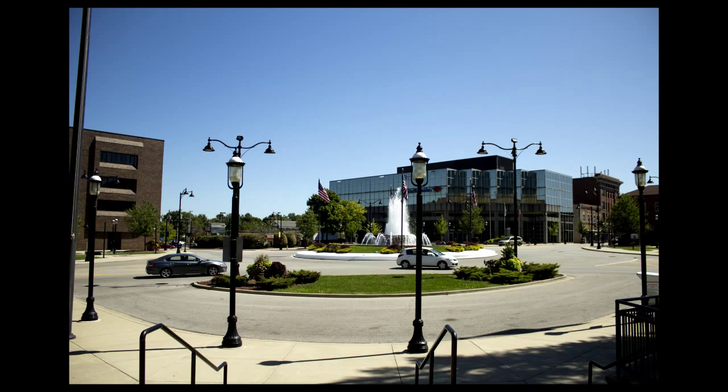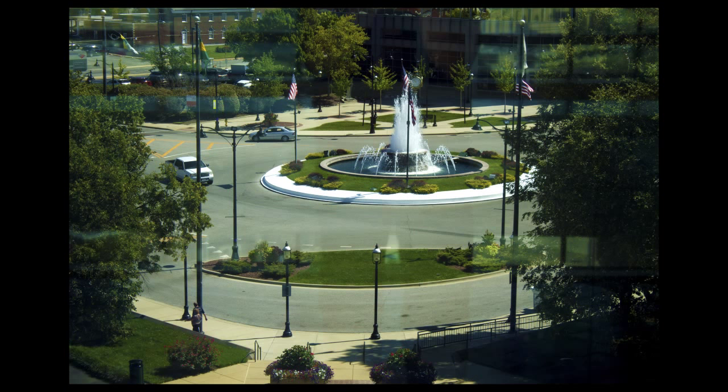Another one I did was where I took a picture of the fountain downtown Belleville at street level, at my height, where my eyes normally see. And then I went up in the courthouse on the fifth floor and took one looking down. To me, that looks better.